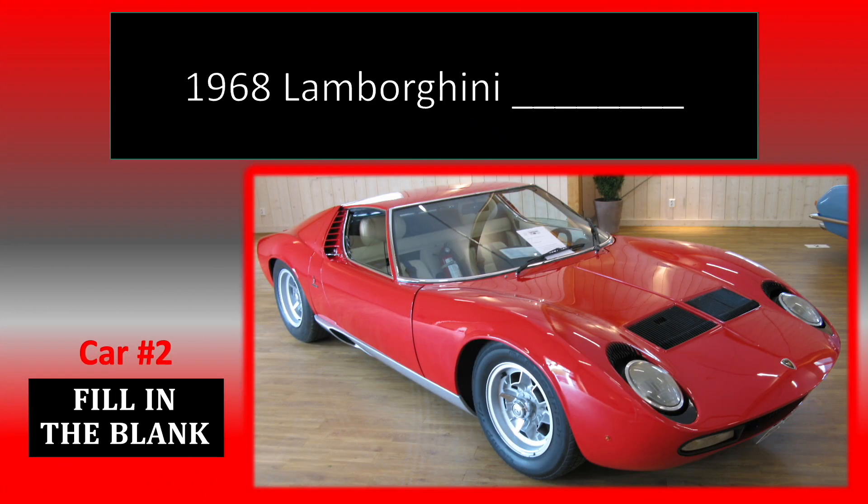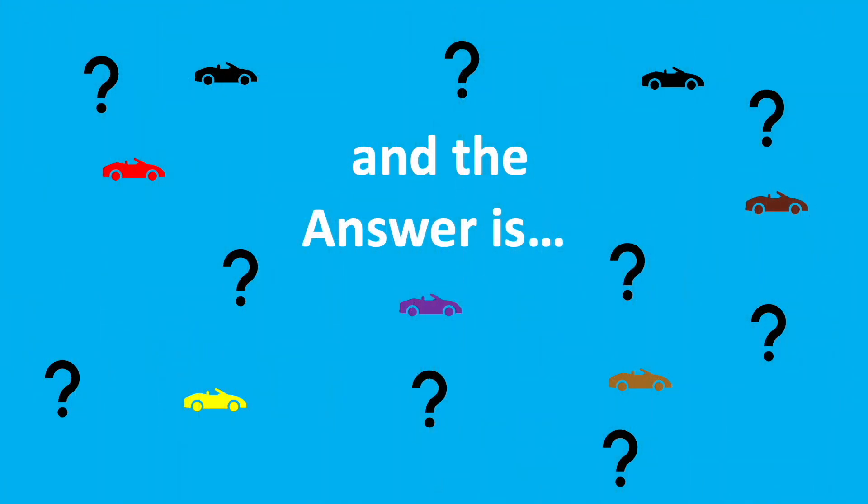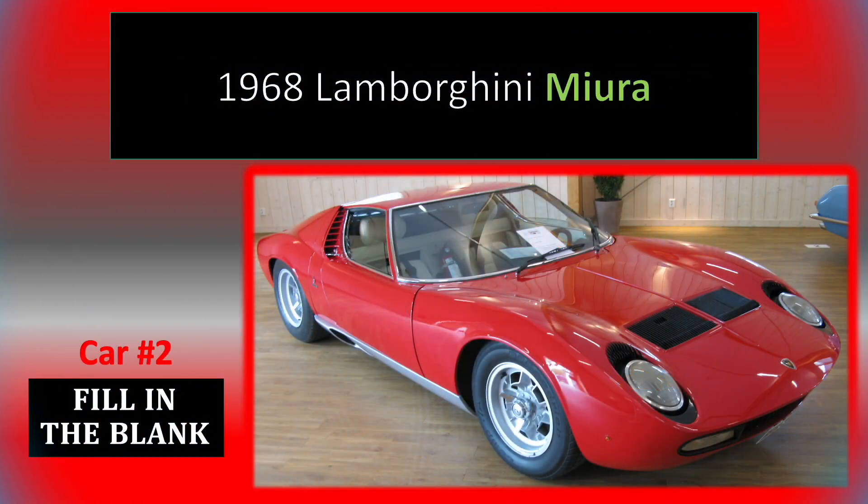Number 2. It's the car that put Lamborghini on the map. And the answer is, it's a Lamborghini Miura.